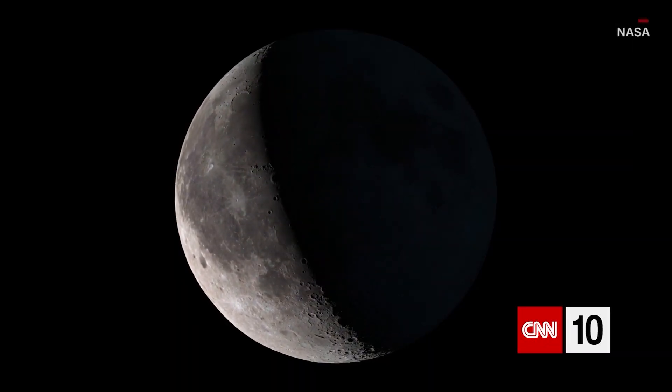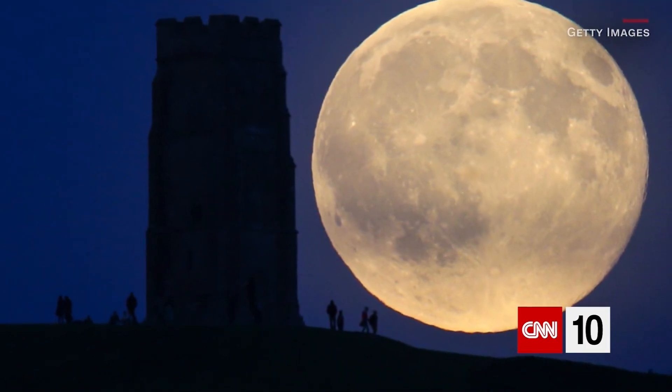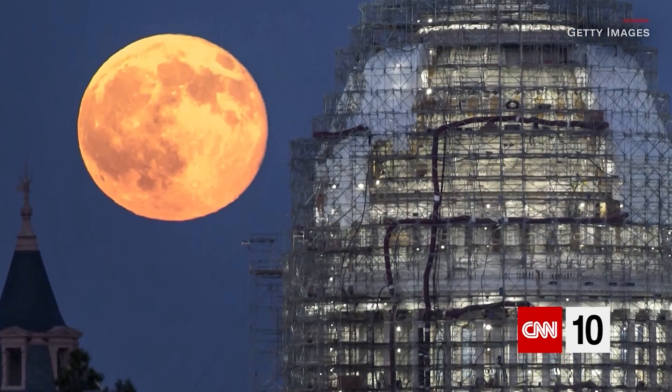Many of the moon's nicknames date back to the early Native Americans. They named each full moon in every month to help them keep track of their planting and harvesting schedule.